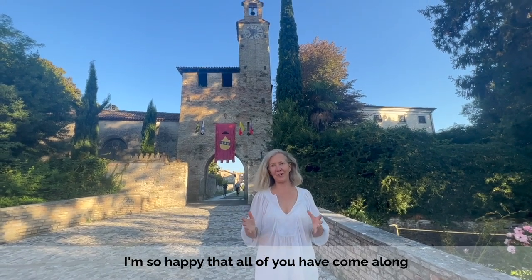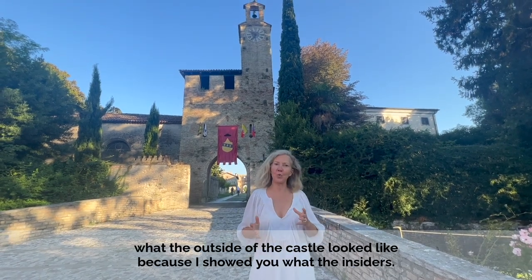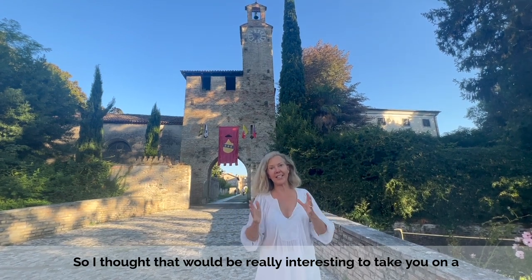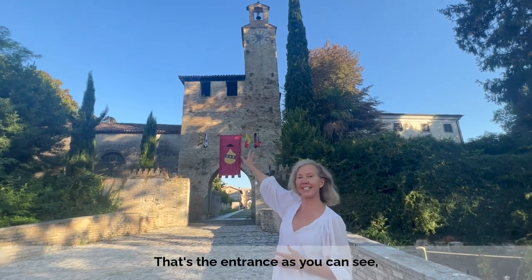I'm so happy that all of you have come along and are sharing this adventure of living in a castle in Italy. A lot of you have asked what the outside of the castle looked like, because I showed you what the inside is. So I thought it would be really interesting to take you on a tour of our castle home from the outside. And where does it start? From here — that's the entrance, as you can see.